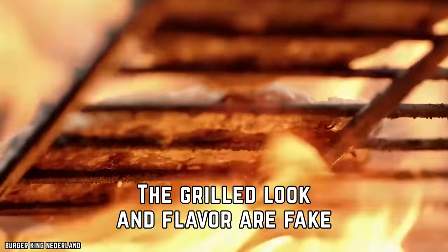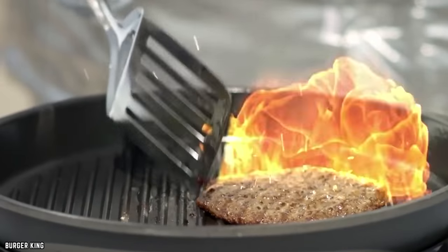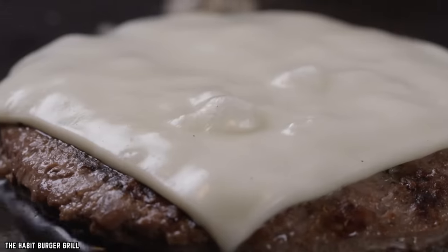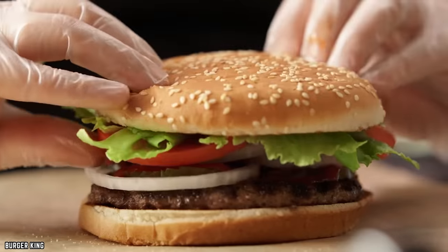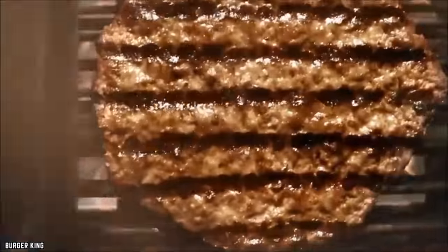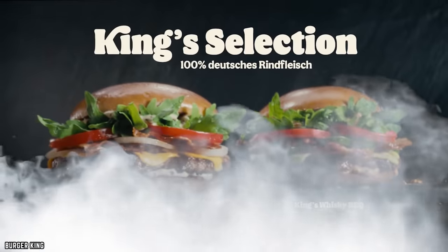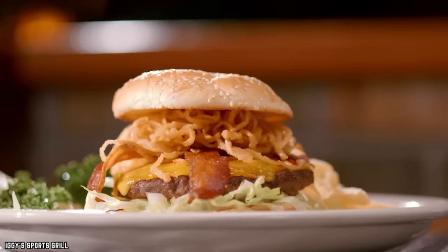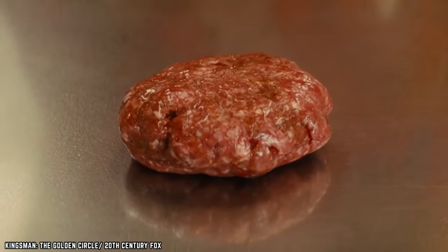The grilled look and flavor are fake. Fast food companies know that people love a flame-grilled burger fresh off an open flame cooktop, so many of them recreate this look and taste — artificially. Those flame-grilled char marks were added during production. That smoky flavor was added using a smoke flavoring. This creates the look, smell, and flavor of a fresh fire-grilled burger without actually flame-grilling anything.